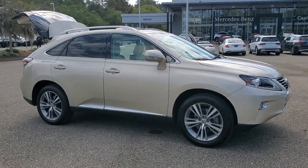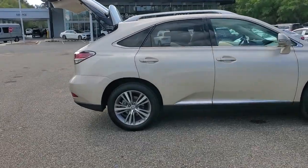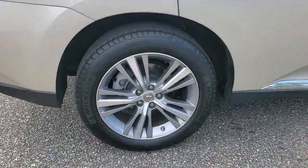You will be amazed by this 2015 Lexus RX. With less than 60,000 miles on the odometer, this vehicle stands out from the rest.